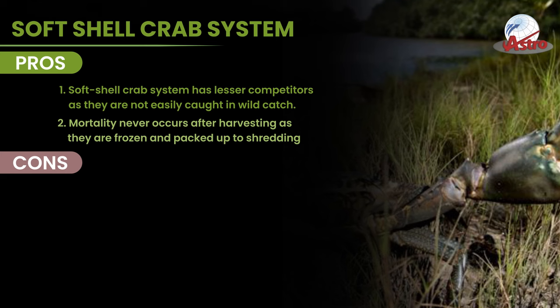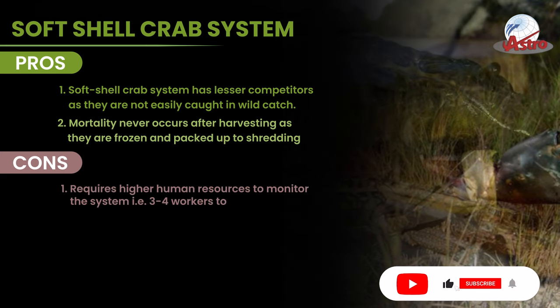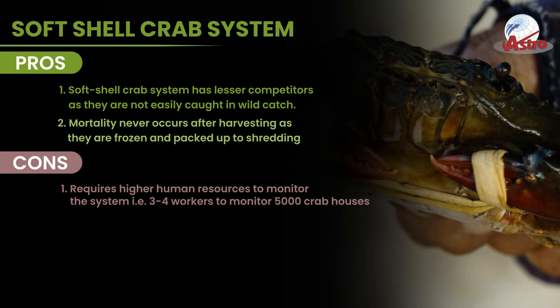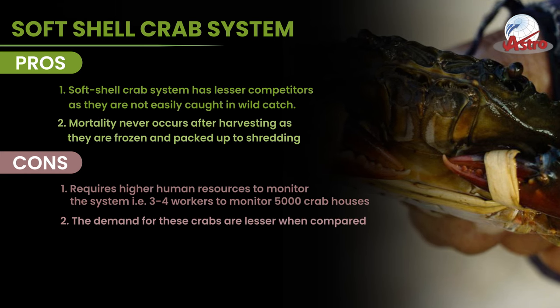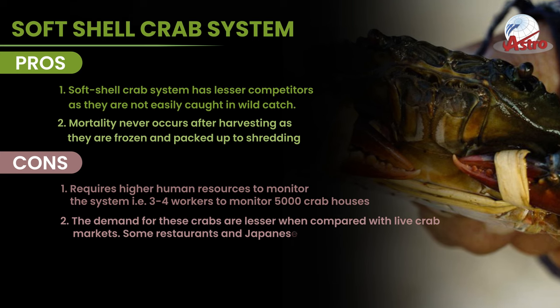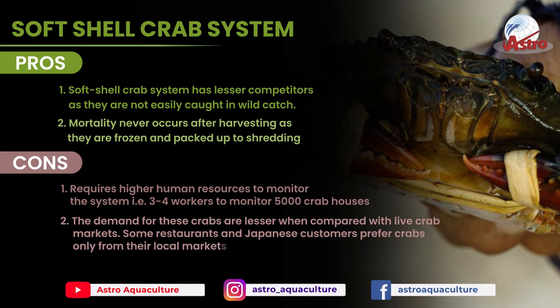Cons: It requires higher human resources to monitor the system — that is, 3 to 4 workers to monitor 5,000 crab houses. The demand for these crabs is lesser when compared with live crab markets. Some restaurants and Japanese customers prefer crabs only from their local markets.